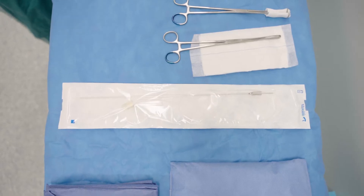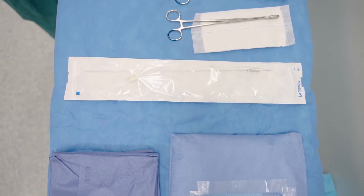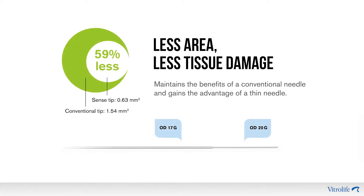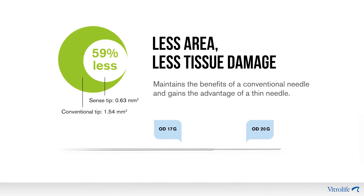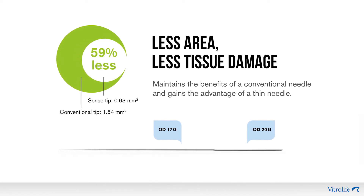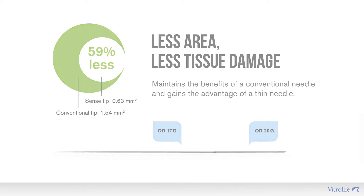The reason that we've switched to using the Sense needle from other follicle aspiration needles is really twofold. Firstly, the tip narrows from a 17 gauge to a 20 gauge and that means it's less traumatic, so therefore there's less vaginal bleeding, less trauma to the vaginal wall and less trauma to the ovary itself while we're doing the egg collection.